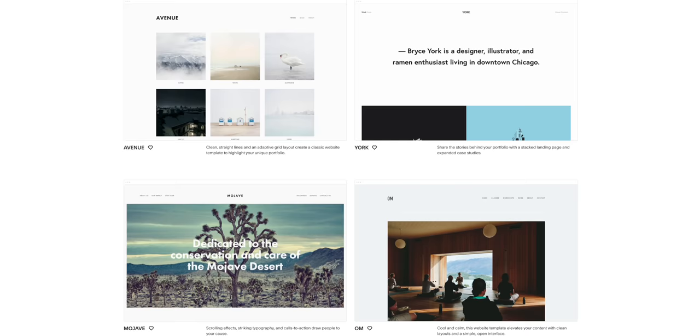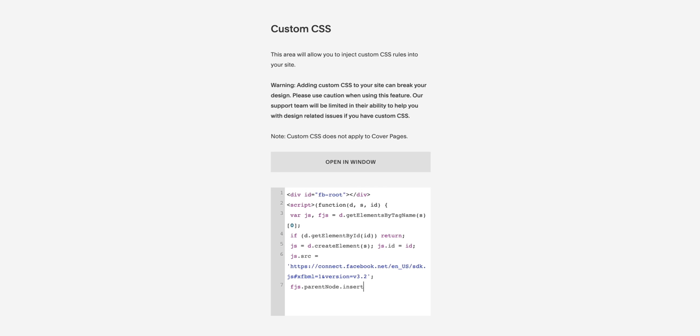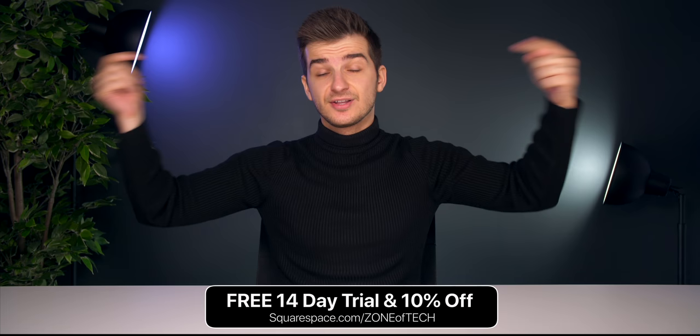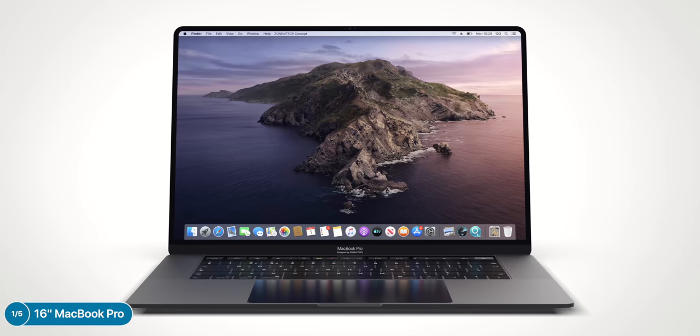Honestly, if you want to build a website, the best way I've found is Squarespace. You get a ton of templates to choose from, so it's very easy to get a good-looking website up. They also allow you to change the code, so if you want to deeply customize your website you can do that. Their customer support is one of the best I've seen. Check out Squarespace using the link below to get a free 14-day trial as well as 10% off.